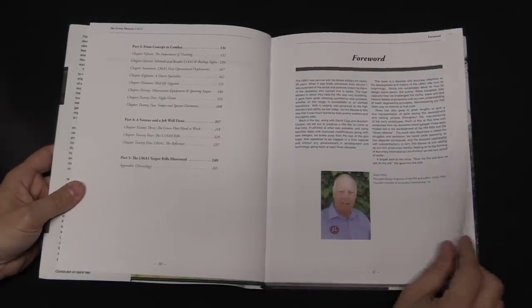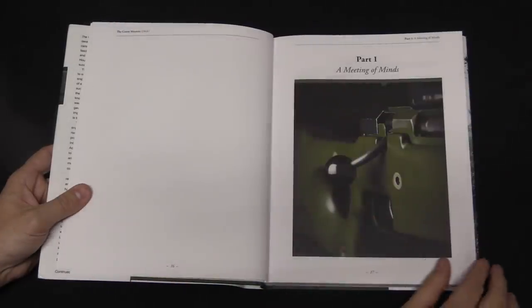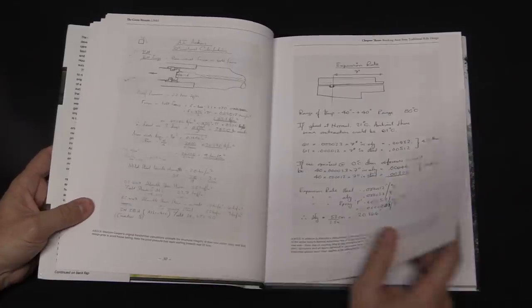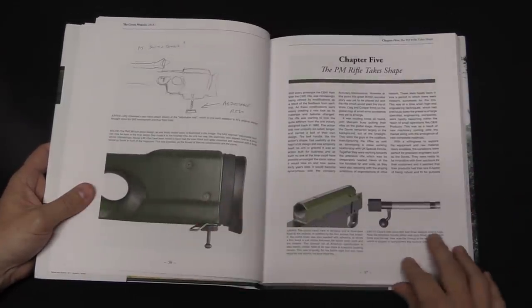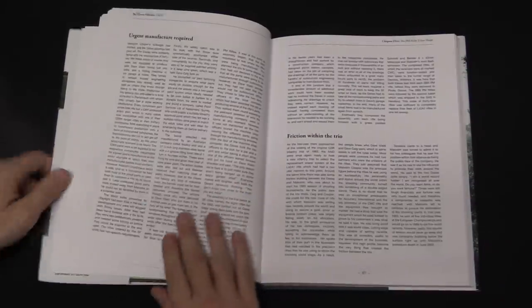They decide to enter their PM, their Precision Marksman rifle, in the British military trials, so that the military can go out and do all this harsh testing on it, find out what was wrong with the rifle, reject them from the competition for whatever reason. But obviously they weren't going to win it — they were three guys in a shed. But they'd get some good insight into how to make their rifle better.